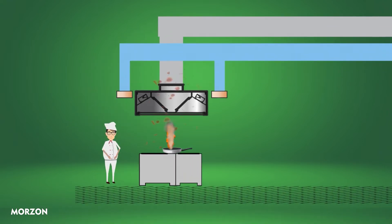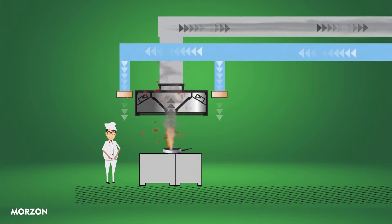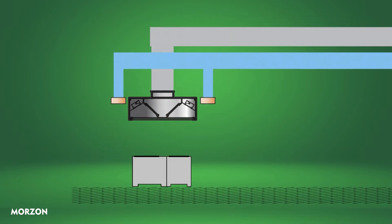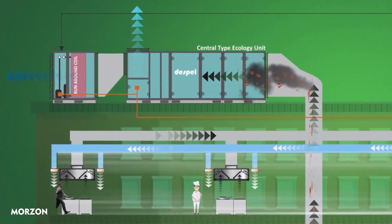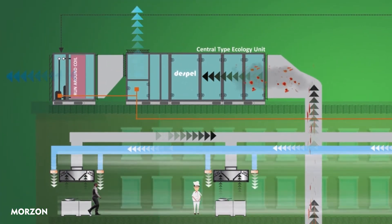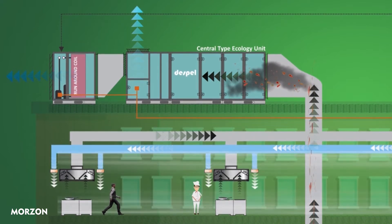The required air capacity of the Despol ecology unit is to be based on the kitchen equipment that is, or has to be, installed in the specific connected kitchen area. The exhaust ductwork of multiple kitchens can be connected to a single ecology unit. A Despol ecology unit will be customized according to the desired situation or cooking appliance. Several optional filtration stages and components may be added, based on the requested specifications.